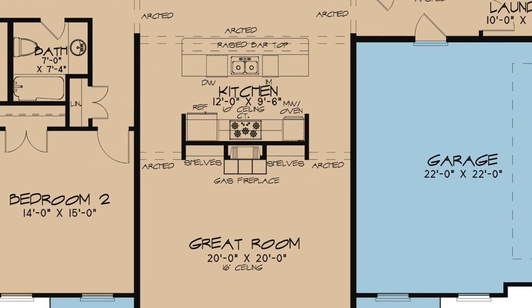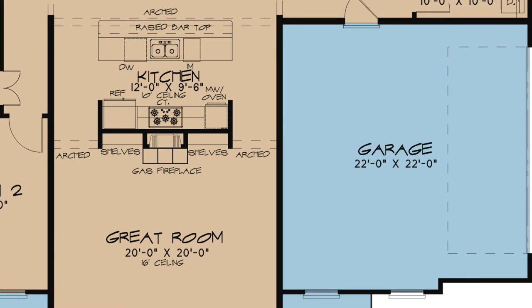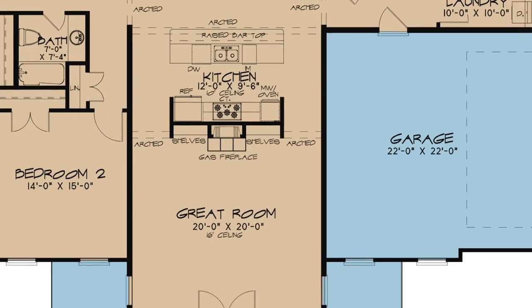On the right side of the home you will find the large side-loading two-car garage. Windows and a single bay door contribute to the curb appeal of this contemporary home.